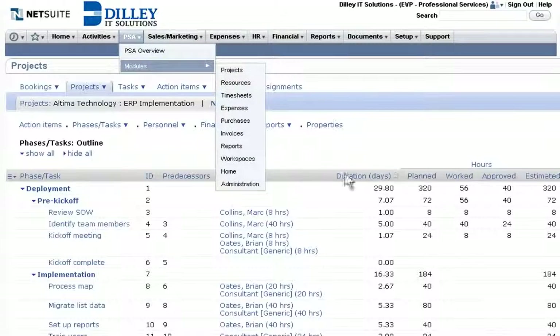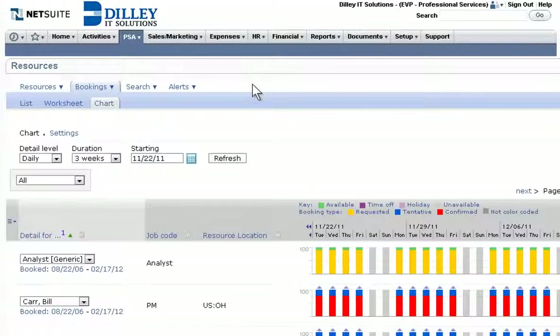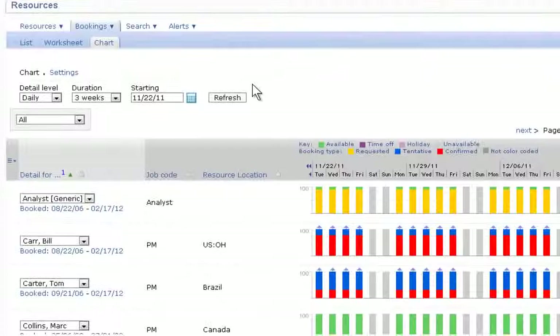Strong resource management drives project success. With its comprehensive resource management system, NetSuite Open-Air delivers real-time tracking of resource skills and availability in graphical, interactive booking charts, enabling higher utilization rates.